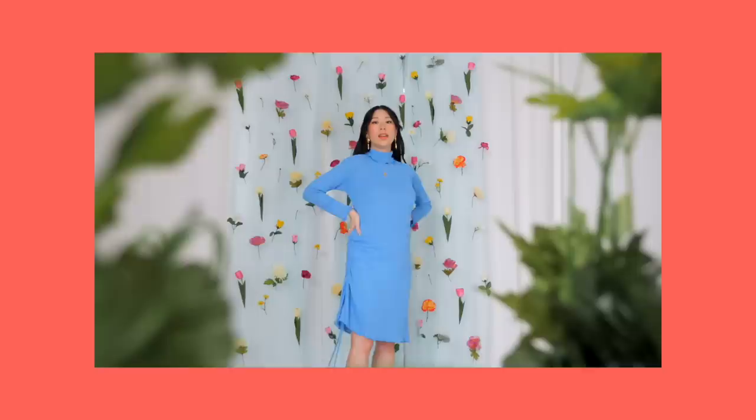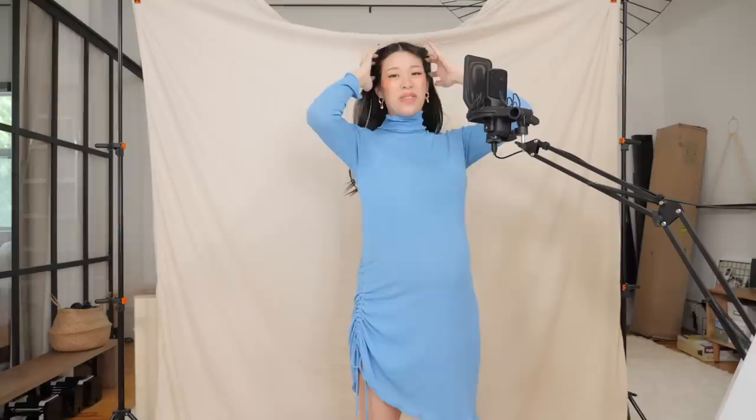That turtleneck was in the same video as this turtleneck dress. I tried to do a couple of different techniques like lettuce hemming on the sleeves and on the bottom, as well as this drawstring ruching detail. This has been my go-to dress to wear with sneakers ever since making it — it's so comfortable.